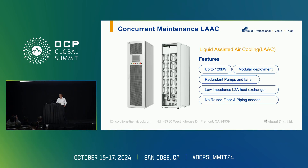For this typical CDU, we also have redundant pumps and fans, and we try to have a low-impedance air-to-air heat exchanger.